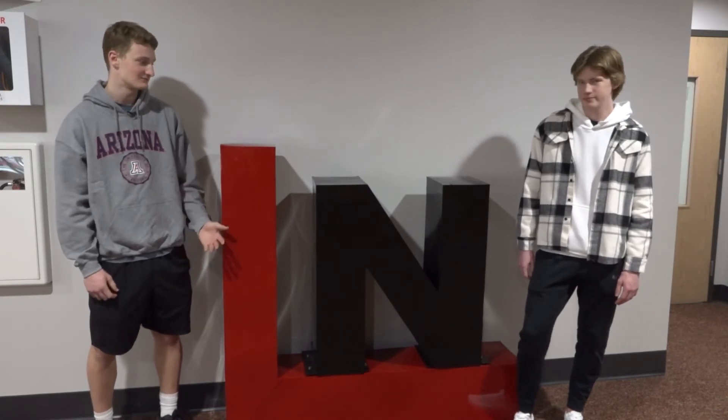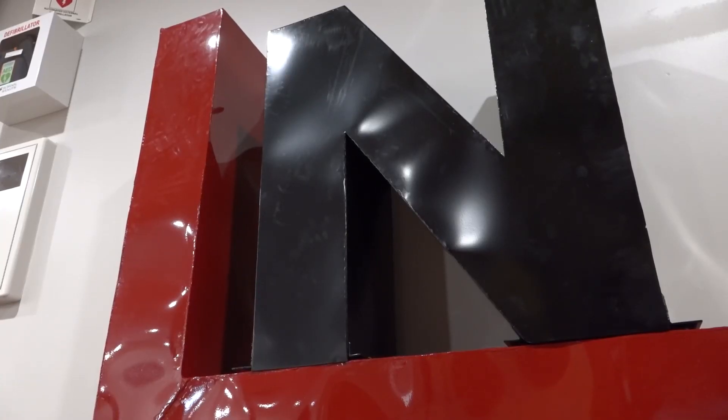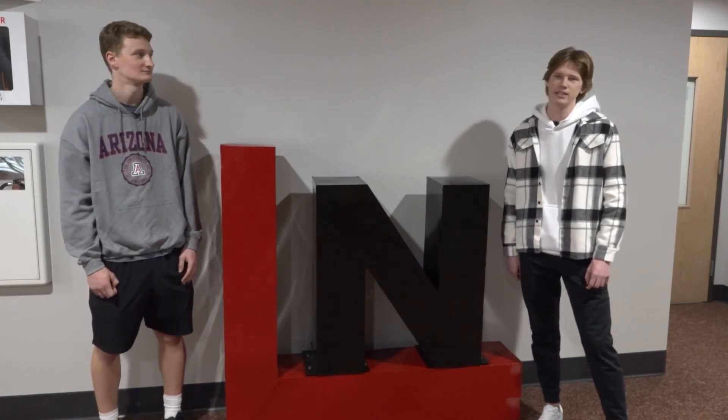I think it turned out great. We went through some challenges, we overcame them, and we completed it and it turned out great. It's pretty cool having our names on it — it's something you can come back and look at and say 'hey, I made that.' That's something I did; not many kids here can say that.